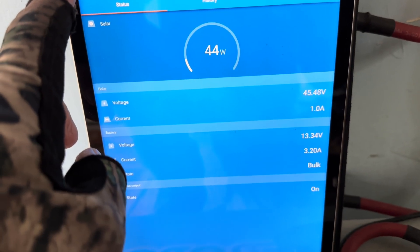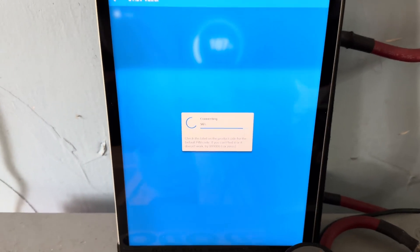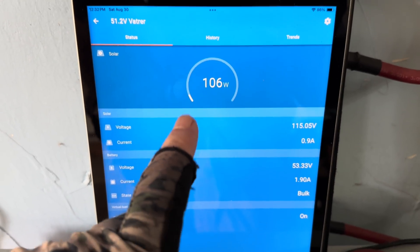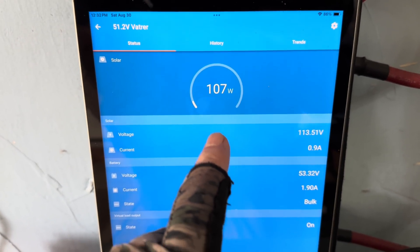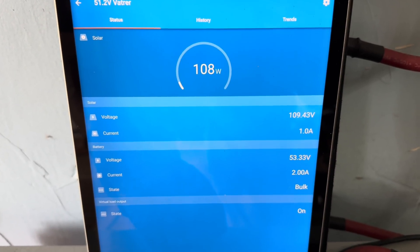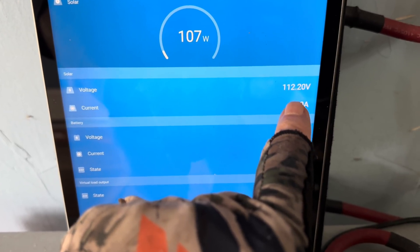Just as a comparison, out there on that array I do have my 48-volt system tied in. They're all at the same basic angle. There's no shading going on. 700 watts of solar in series here, getting 108 watts. But there's the thing — look at the voltage. It's looking really, really good.